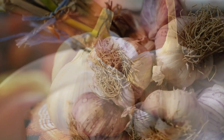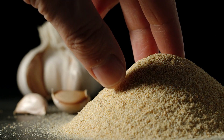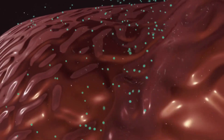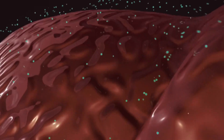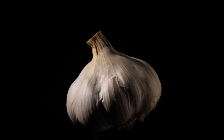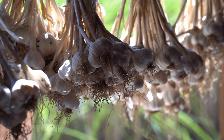1. Contains more antioxidants. The aging process causes black garlic to contain substantially more antioxidants than raw garlic. This is partly because allicin — the compound that gives garlic its pungent odor when crushed — is converted into antioxidant compounds like alkaloids and flavonoids as black garlic ages. Antioxidants help protect your cells from oxidative damage, which may otherwise lead to various diseases. A 2014 study found that total antioxidant activity increased significantly in black garlic during aging, reaching its peak antioxidant content at 21 days.